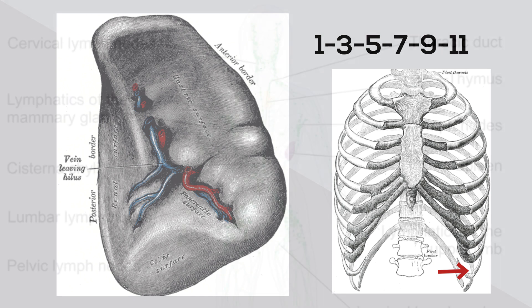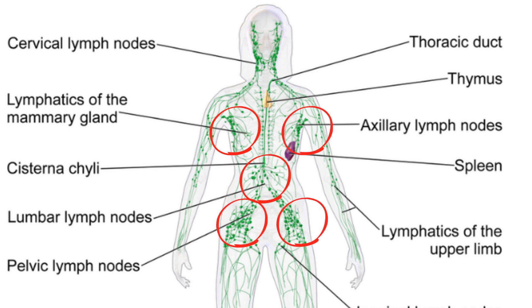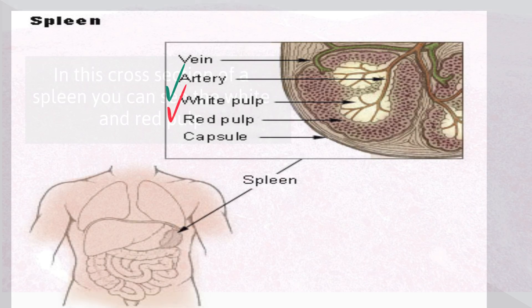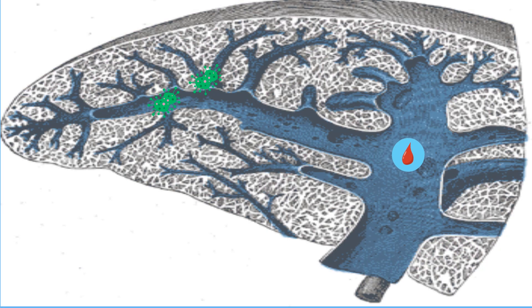Your spleen is considered part of the lymphatic system. It consists of two types of tissues called white pulp and red pulp. The white pulp is lymphatic tissue consisting mainly of lymphocytes located around arteries. The red pulp consists of sinuses filled with blood and lymphatic cells. As blood is filtered through the spleen, old and damaged red blood cells are removed from the blood.